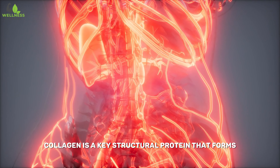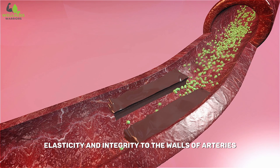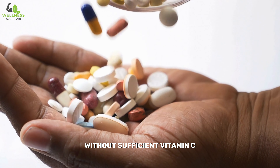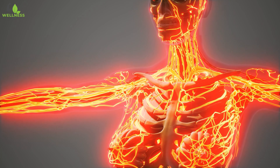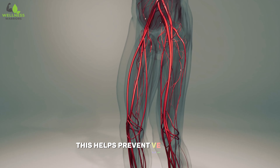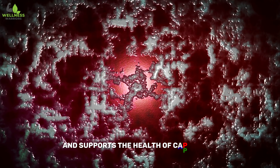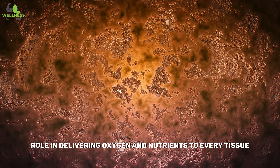Collagen is a key structural protein that forms the connective tissue in blood vessels. It provides strength, elasticity, and integrity to the walls of arteries, veins, and capillaries. Adequate vitamin C is essential for the synthesis of collagen. Without sufficient vitamin C, collagen fibers may become weak and brittle, potentially leading to structural issues in blood vessels. Strong and elastic blood vessels are better equipped to handle the pressure exerted by circulating blood, helping prevent vessel damage and promote overall vascular health. Vitamin C is also vital for rebuilding blood vessels during wound healing and supports the health of capillaries, the smallest blood vessels that play a key role in delivering oxygen and nutrients to every tissue.